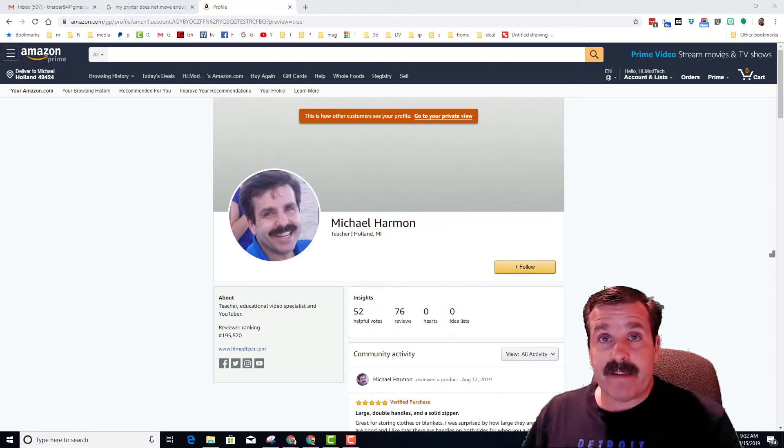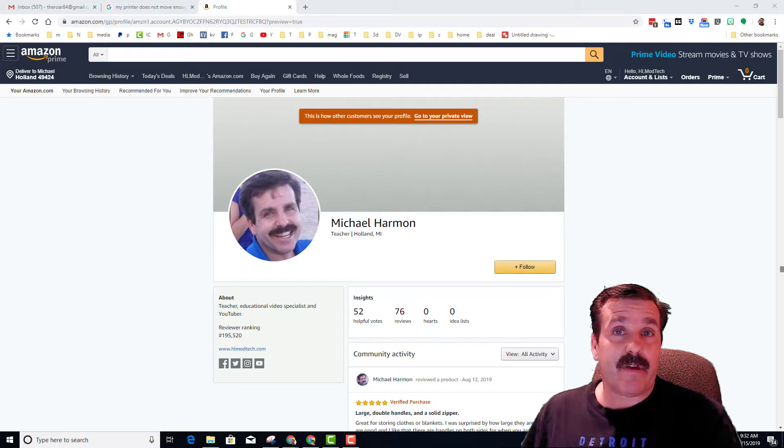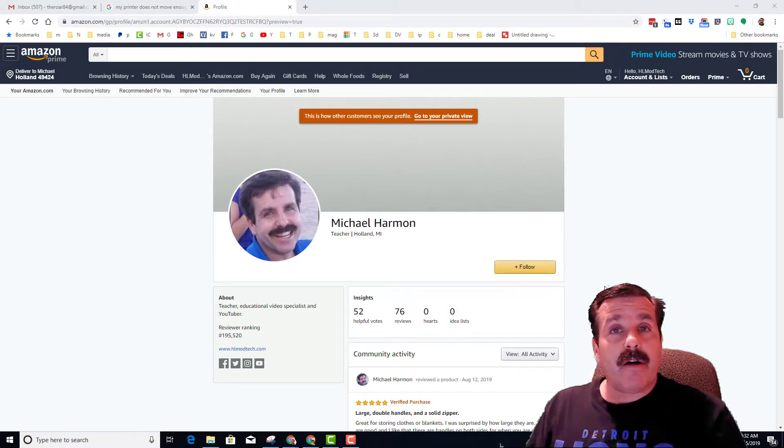Hey there friends, it is me HL Mod Tech. I started reviewing things on Amazon, which is kind of cool. I use the reviews of other people a lot, so I thought I'd share my opinions as well.